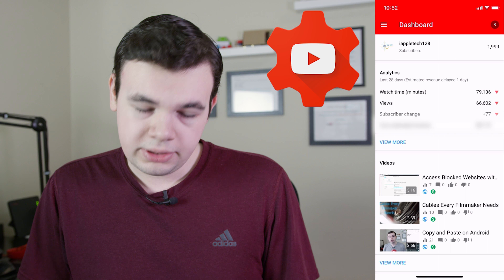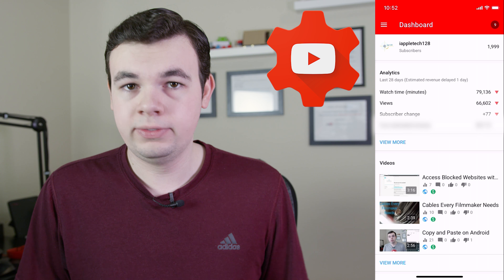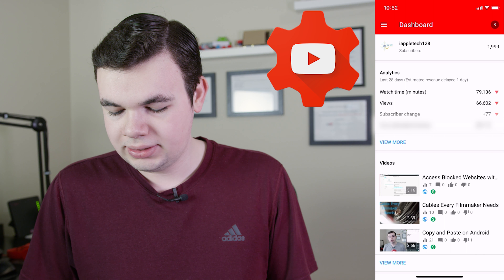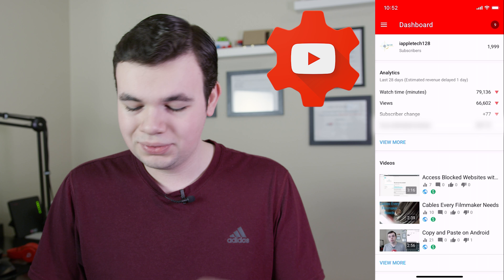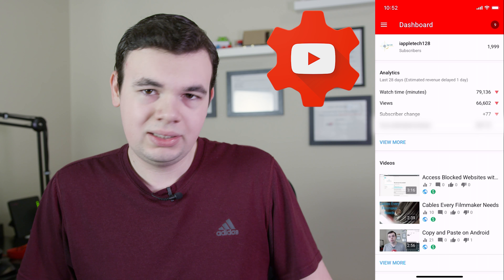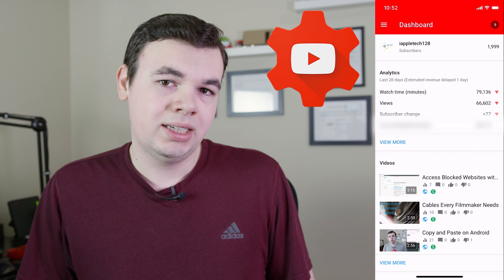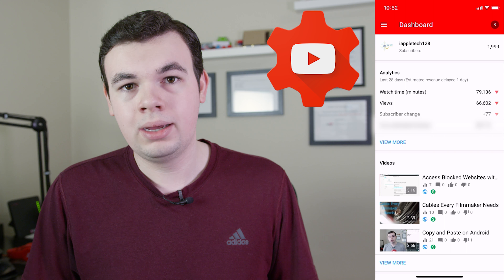Next up is YouTube Studio. This is how I reply to comments, check analytics on videos, and see how new videos are performing. I'm sure all YouTubers use this, but I'm able to get quick insights and glances — like we have 1,999 subscribers, we just need one more for 2,000. I can view all the analytics and everything really quickly right here. They finally updated it for iPhone X, and it allows me to do pretty much everything that I can do on the web interface through the app.